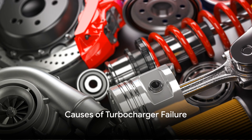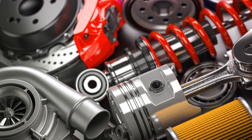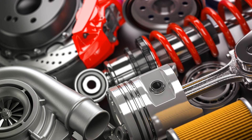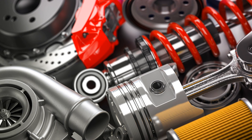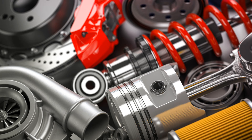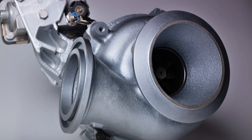Turbochargers can fail for several reasons, often related to maintenance and operation. Let's break them down. First, inadequate lubrication. Regular engine oil changes are vital. If neglected, the oil can thicken and gum up, clogging the turbo's return line and preventing proper oil circulation. This can lead to leaks and serious damage over time.